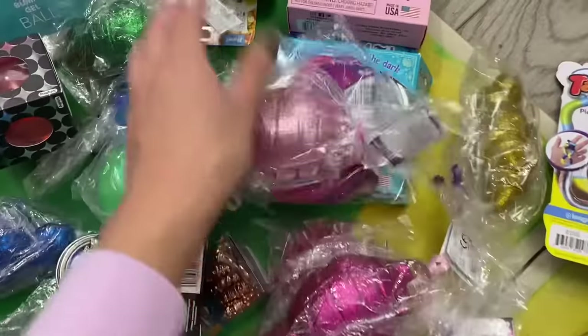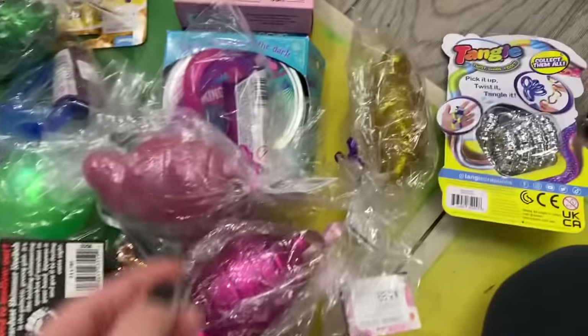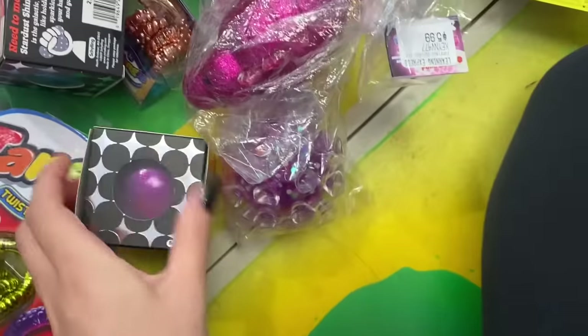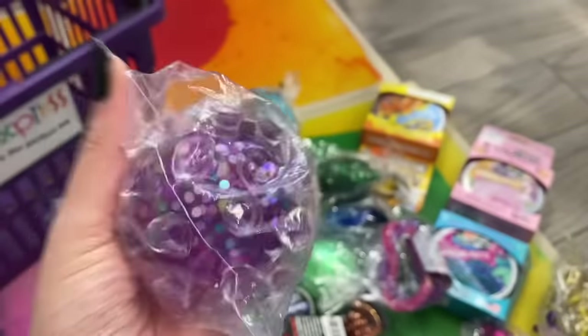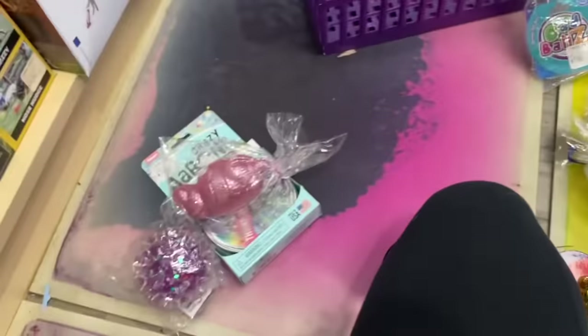My top three favorite finds: number one is the rainbow Crazy Aaron's thinking putty; number two is the pink sparkly dino fidget; and number three is the purple sparkly confetti stress ball — it is just gorgeous. Let me know in the comments what your top three favorites were! That's all for this glitter-only fidget shopping challenge at Learning Express. If you enjoyed it, give it a thumbs up and let me know what fidget shopping challenge I should do next. Love you guys to the moon and back — bye!